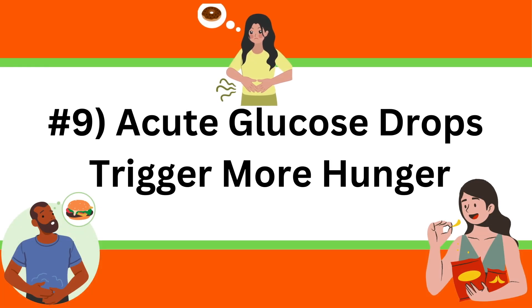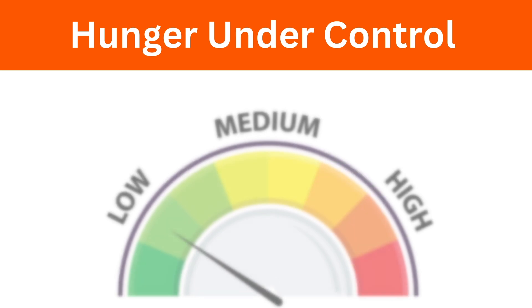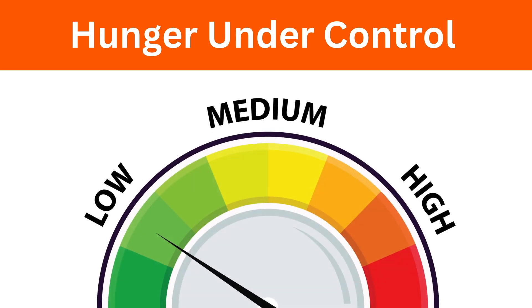Lesson number nine is that acute glucose drops can trigger more hunger. When I ate a higher-carb meal and my blood glucose was on its way back down to the 80s, I immediately felt like I needed to eat again, even though I'd just eaten an hour before, and I would start craving something sweet. Your body really doesn't like a rapid drop in blood glucose — it makes your brain think you need to eat again. If you want to get your hunger under control, you really want to avoid sudden glucose spikes, which are then followed by sudden glucose drops.